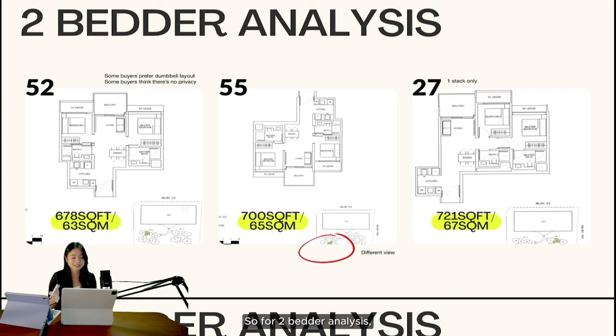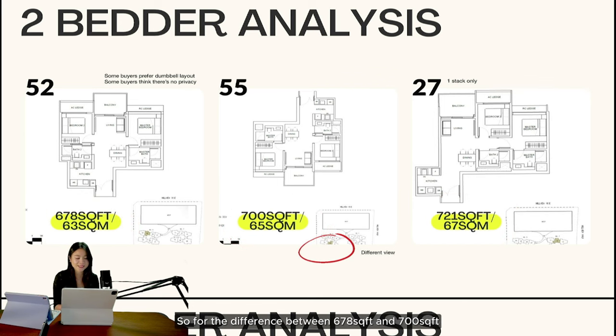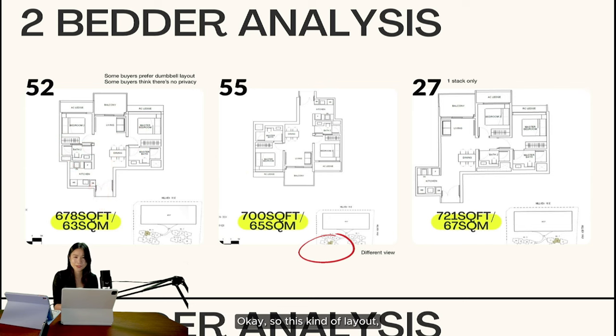For the two-bedroom analysis, there are actually three different layouts in Hill Heaven: the smallest at 678 square feet, the middle at 700 square feet, and the biggest at 721 square feet. The difference between 678 and 700 is very minimal — just two square meters. With the naked eye you really can't tell the difference, because both are dumbbell layouts. A dumbbell layout means the moment you enter, you can see your master room and your common room right away.